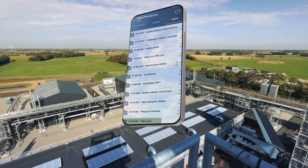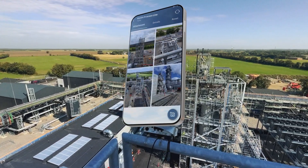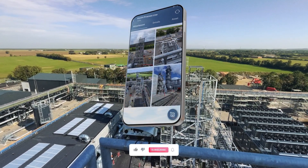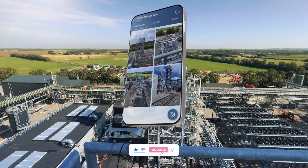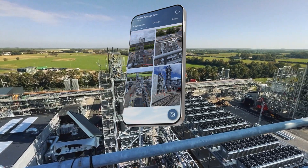In partnership with European Energy, a global leader in the green transition, Soft and Technic provides comprehensive solutions including project management, high pressure piping, electrical installations and industrial software. Truly building the industry of the future today.